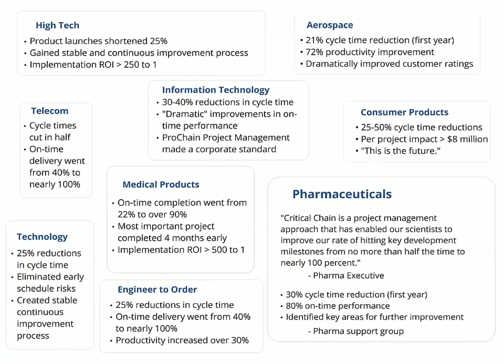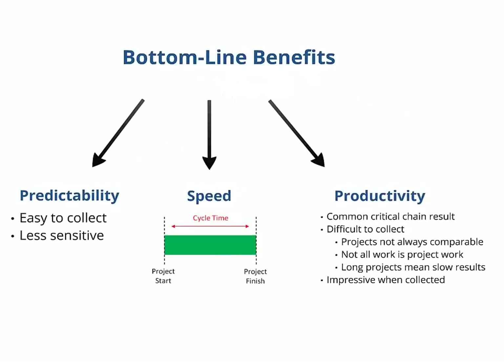We know that each project is unique, which means it's not so easy to say here's the picture with critical chain and here's the picture without. So where did those numbers come from? What do they really mean? Let's talk about the three bottom line measurements: speed, predictability, and productivity.